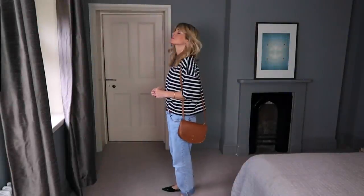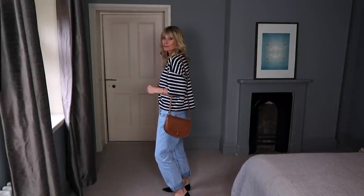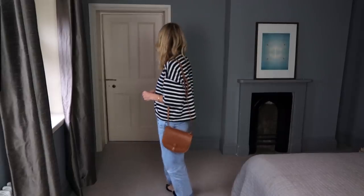No one does laid-back chic better than the Parisians, and boyfriend jeans work perfectly for creating this look. Less is always more, and as Coco Chanel once said, before you leave the house, look in the mirror and take one thing off.